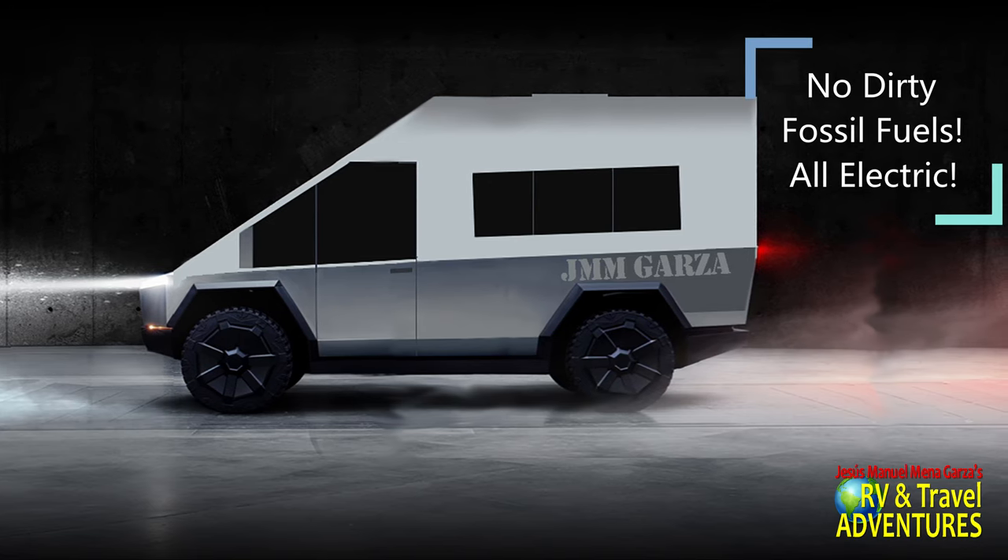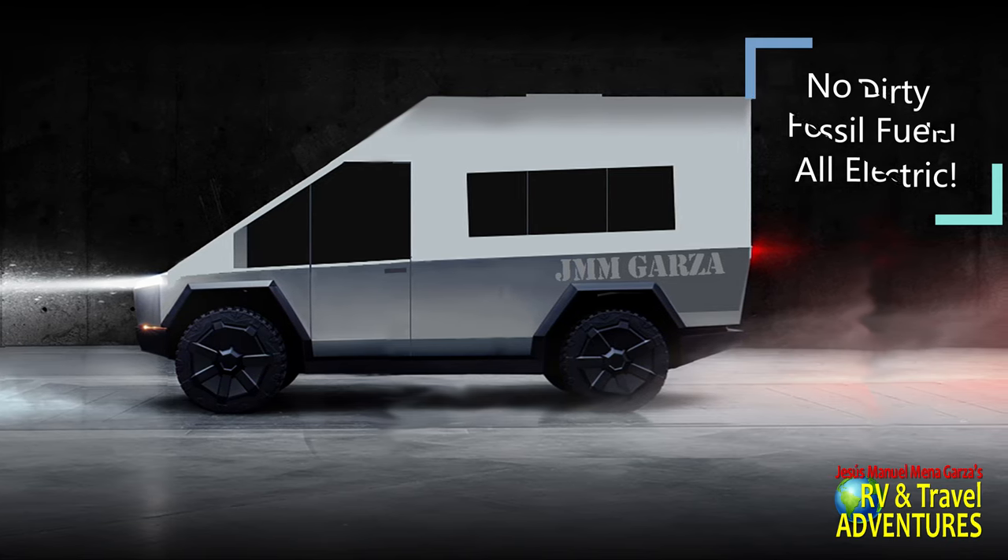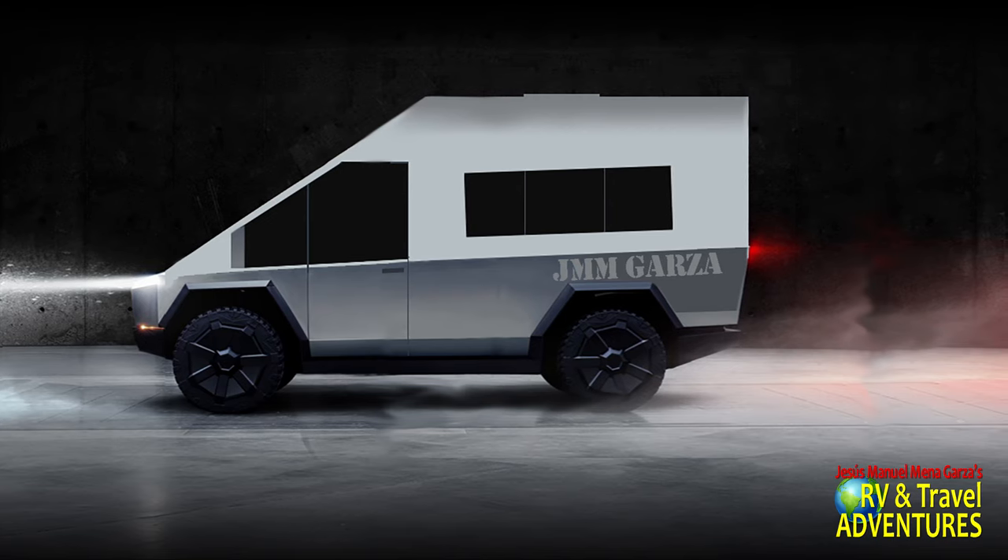Driving around in an EV will create a lot less greenhouse gases. Your children, your grandchildren, your great-great-great-great-grandchildren will appreciate that — that you thought about the environment in making your choice in purchasing an EV.